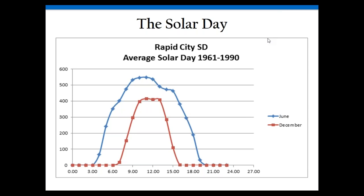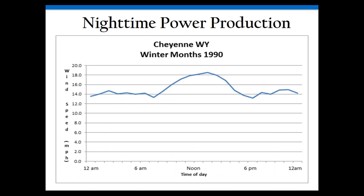You also get nighttime power production — amps flowing into the battery bank at night. Using NREL data from Cheyenne, Wyoming in winter months of 1990, you can see lots of wind energy coming into the battery bank at night. If you've ever been to Cheyenne in the winter, you know this is absolutely true, and many places have this condition.